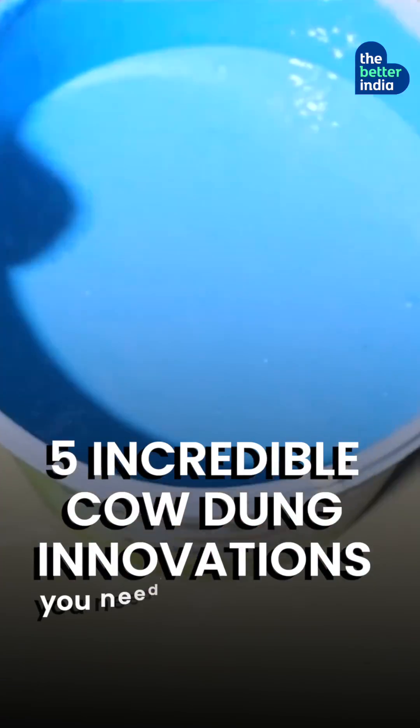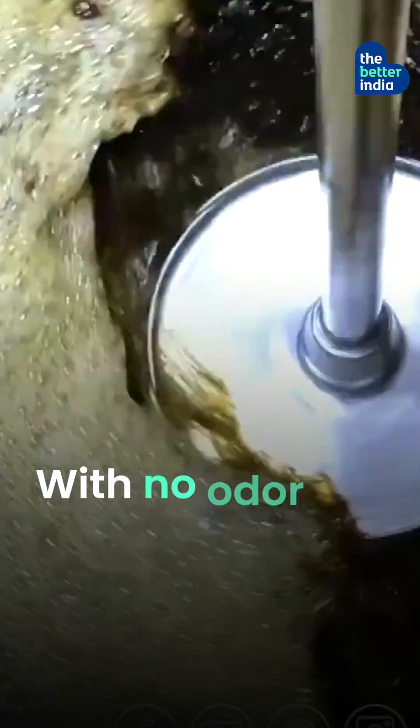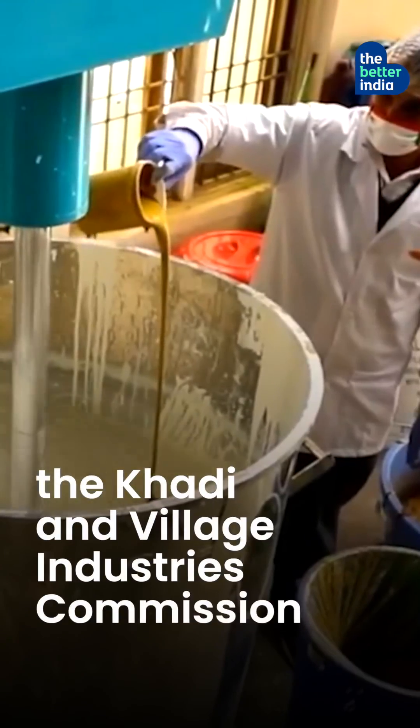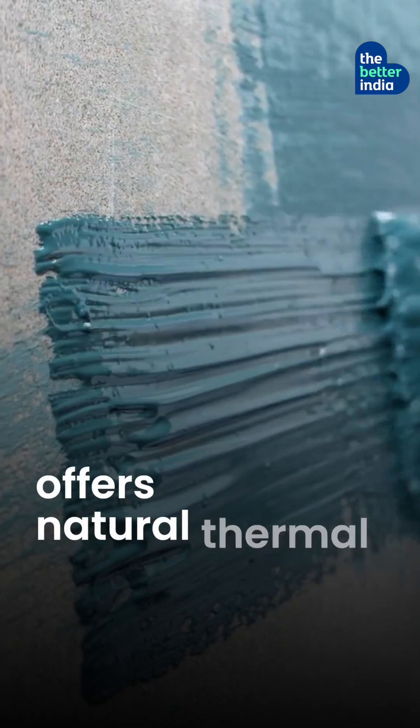5 incredible cow dung innovations you need to know about. Number 1: Cow dung paint. With no odour and harmful chemicals, India's first cow dung paint, Khadi Prakritik, has been developed by the Khadi and Village Industries Commission. This cost-effective and antimicrobial paint offers natural thermal insulation.